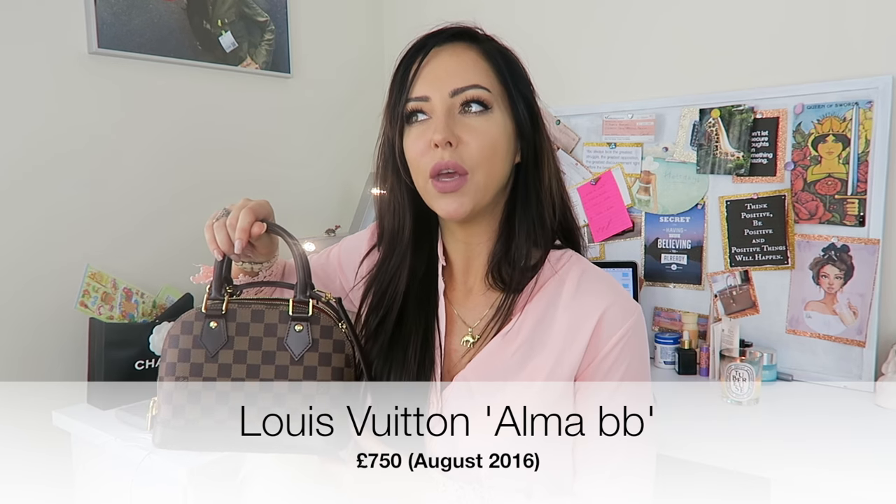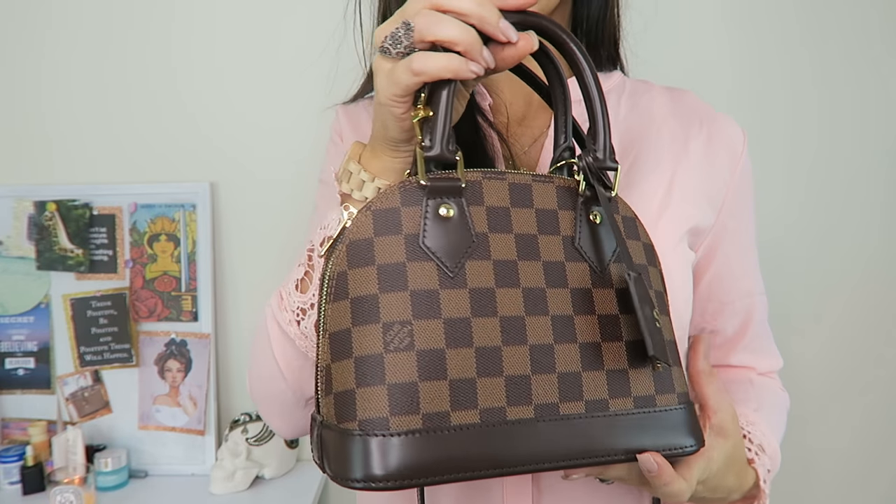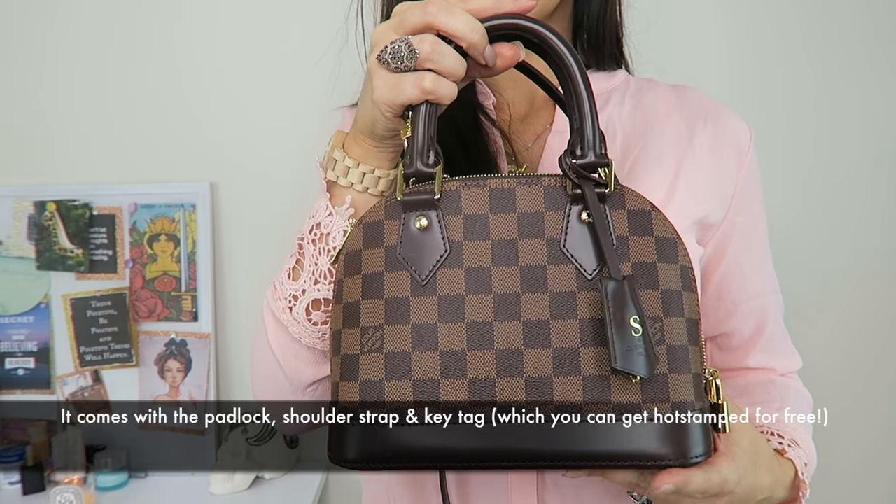Moving on to another one from Louis Vuitton. Louis Vuitton is actually really good for bags even under £1,000 — they've got quite a few under that mark that are really nice. This is one I've been really liking: the Alma BB. When I purchased this it was about £650 in April this year — it's already £750 now.